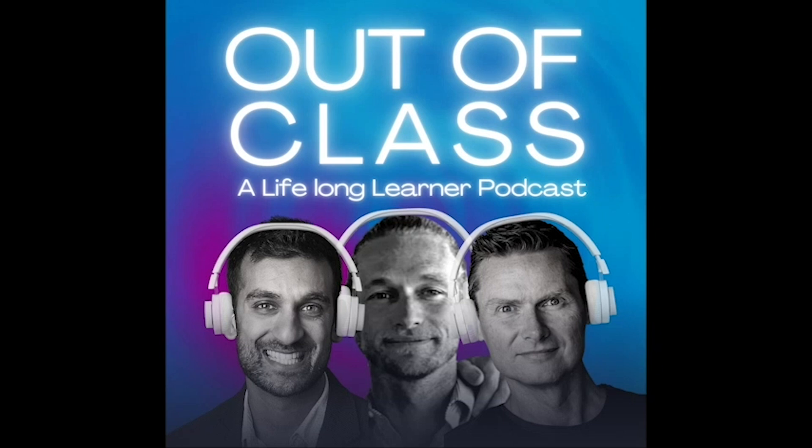Welcome to another episode of Lifelong Learner. This is the Out of Class Edition with Ben, Janesh and Matt. Hope you enjoy. Welcome back everyone to another episode of Lifelong Learner. Welcome Matt, welcome Ben. How are we doing fellas?